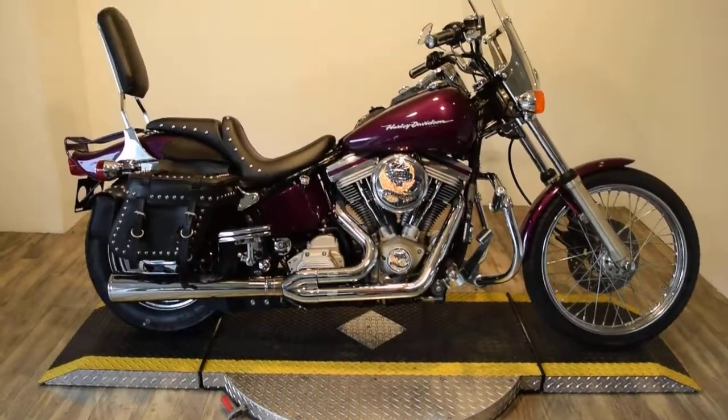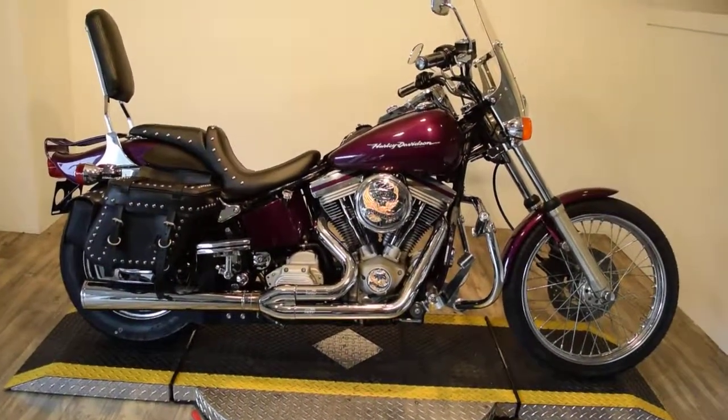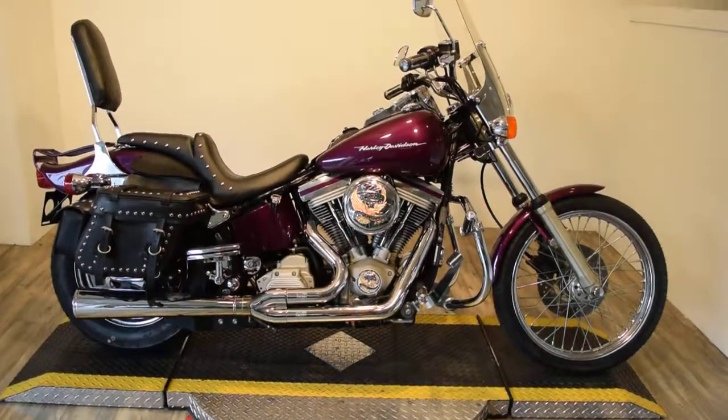Monster Power Sports is offering this 1999 Harley Davidson FXST Softail. This bike has a ton of extras on it.